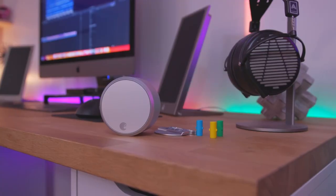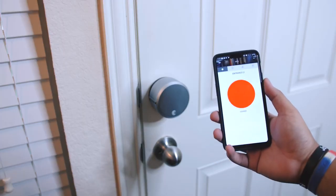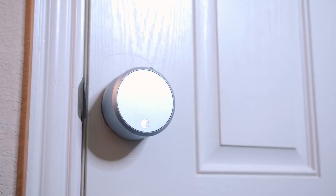Other settings include DoorSense Door Ajar Timing, which allows you to set the amount of time needed to trigger an open door notification; Z-Wave, where you can pair the lock to a Z-Wave hub; and HomeKit settings, where you can choose a home, add the lock to a room, and give it a Siri name.